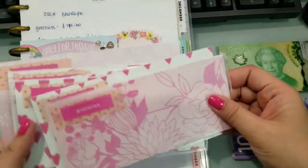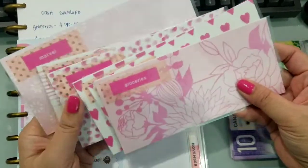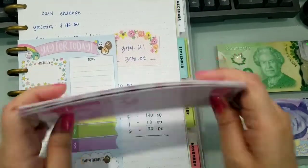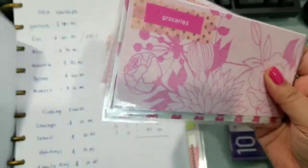Ito yung ating envelope. Gumawa ako ng bagong envelope. Parang nagustuhan ko puro pink naman siya lahat ngayon. Saka medyo niliitan ko siya para kasha siya sa wallet ko, para madala ko siya palagi.